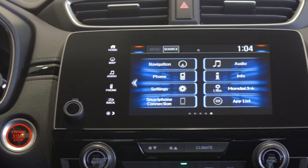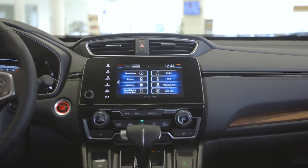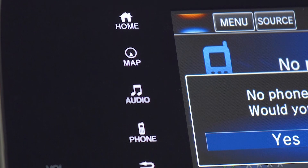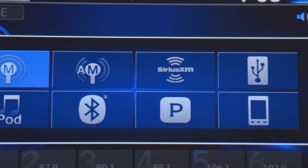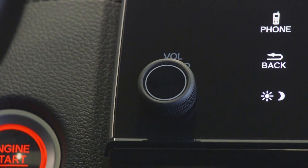Honda's all-new display audio is an amazing feature on this CR-V. It's an app-based system that makes it very easy for bright boxes to pop up so you can see them on the fly. It shows you all of your navigation, Bluetooth, your vehicle settings, and the big one — CarPlay and Android Auto. They've also brought back the volume control knob.